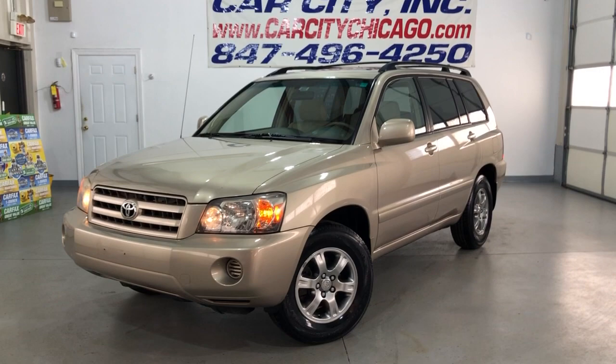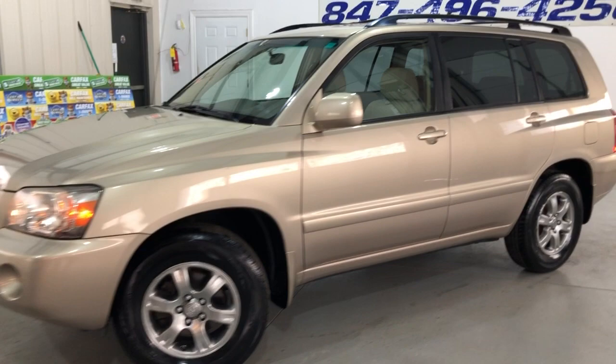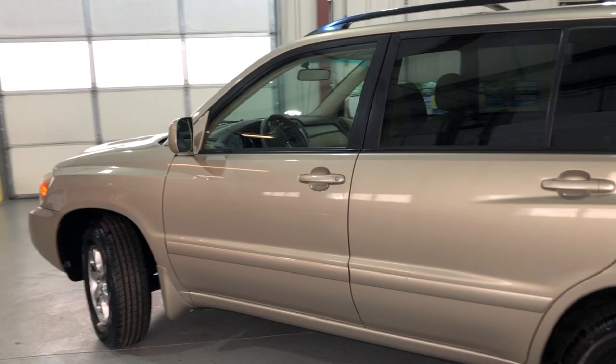Hey guys, we're looking at another beautiful new arrival at Car City, Inc. in Palatine. A nice, clean and reliable, low mileage 2005 Toyota Highlander V6 with 108,000 miles.